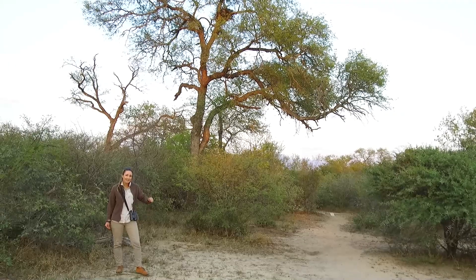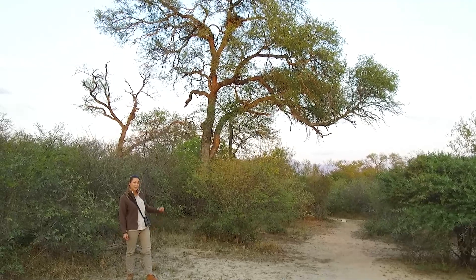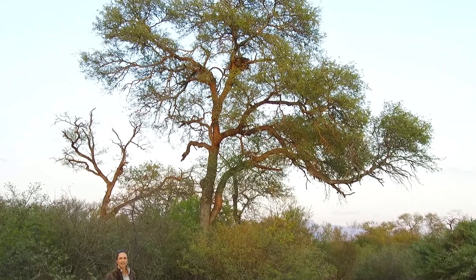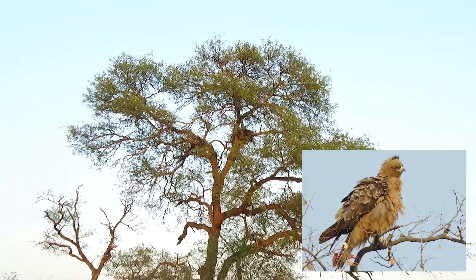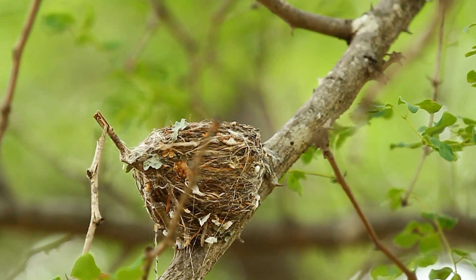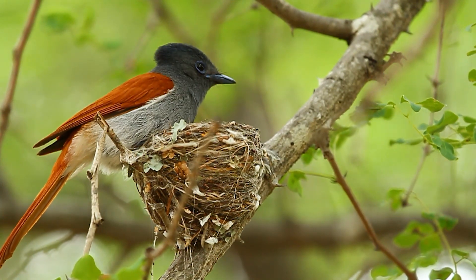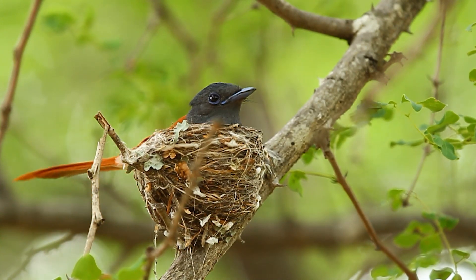Here behind me is a massive knobthorn tree. Giraffes love feeding on these trees with their sweet leaves. And if you look up near the top, you can see a big, big nest made out of sticks. This is the nest of a Wahlberg's eagle, one of the eagles that migrate here every year. Now lots of birds use trees to build their nests and here is a paradise flycatcher sitting on her nest. Can you see all the little lichens she's used to help camouflage the nest into the tree? They're very clever.